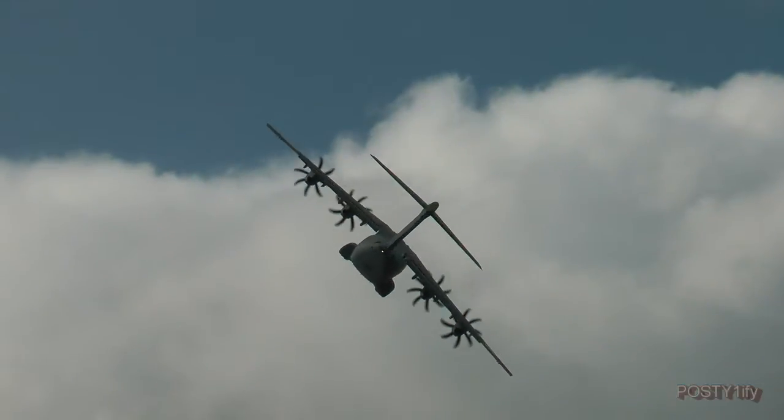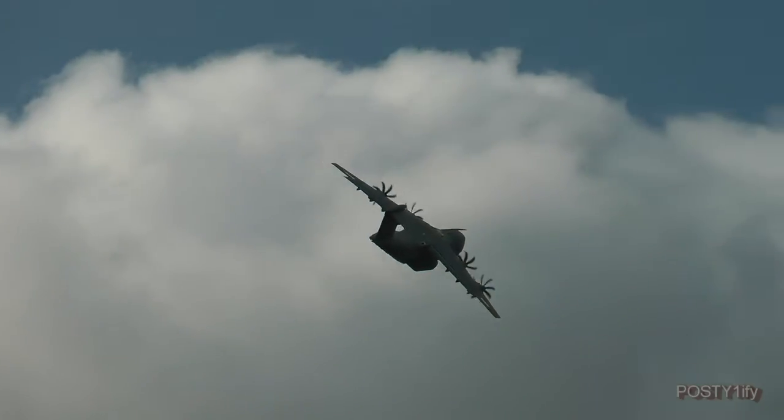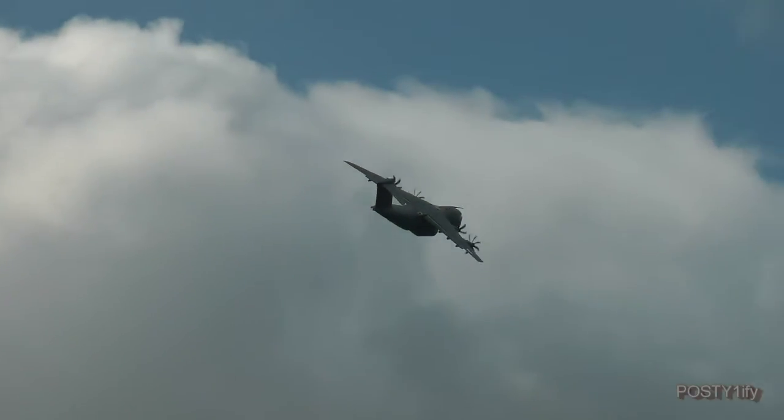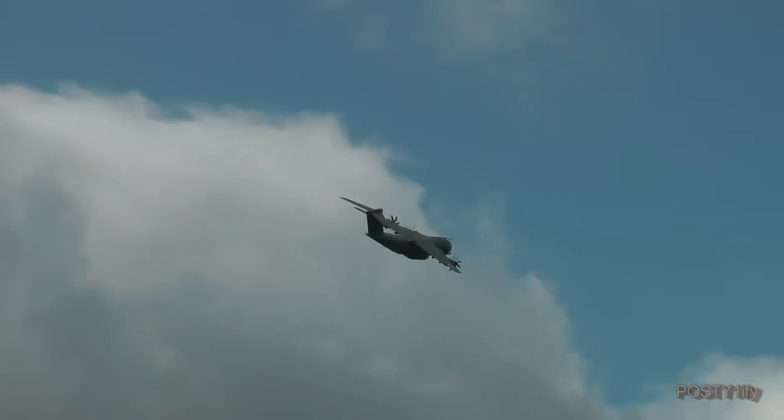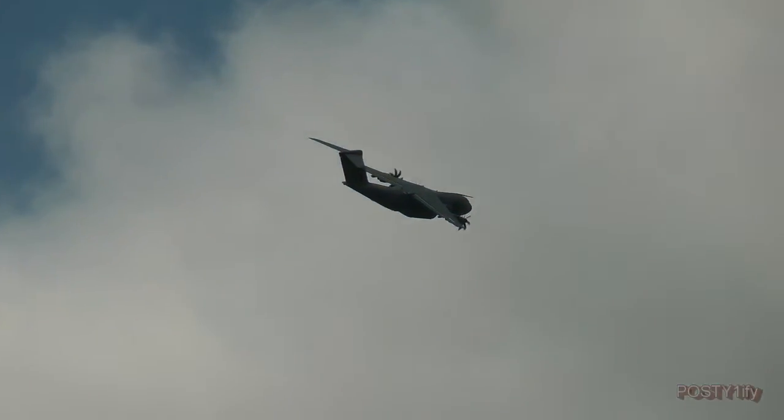It's a plane that had a lengthy gestation. Back in 1982 came the first efforts to produce successors to the C-130 Hercules and the Transall C-160s that were then in service with so many European air arms, as they still are today.